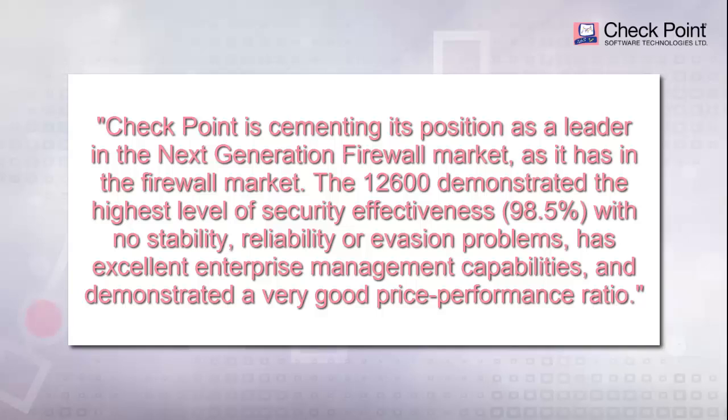The Check Point 12600 Security Gateway demonstrated the highest level of security effectiveness with no stability, reliability, or evasion problems, has excellent enterprise management capabilities, and demonstrated a very good price-performance ratio.